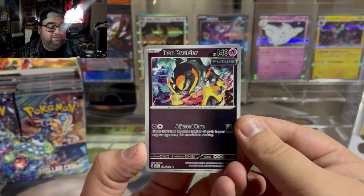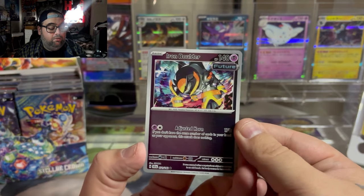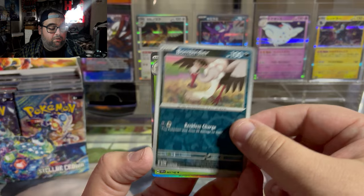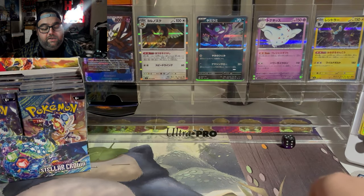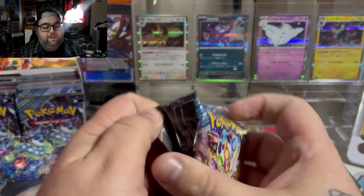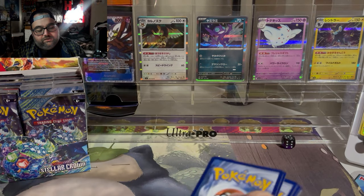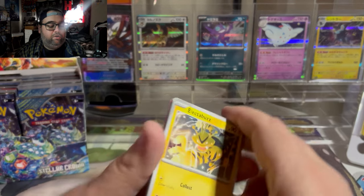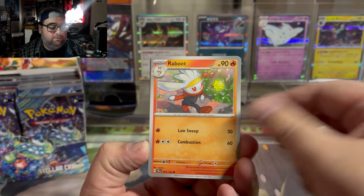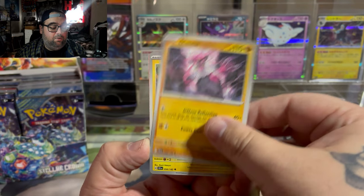We're starting off with a Reverse Iron Boulder — not a bad card at all in terms of the artwork, really cool card. Then we got Bombardier, followed by a Ladian. Ladian is one of the illustration rares I'm hoping to pull today — I have not pulled that one in Japanese. Obviously the Kanto Starters are some of those illustration rares. The Area Zero gold card is a chase of mine — I think that card looks stunning. So we're hoping to pull one of these amazing cards today.